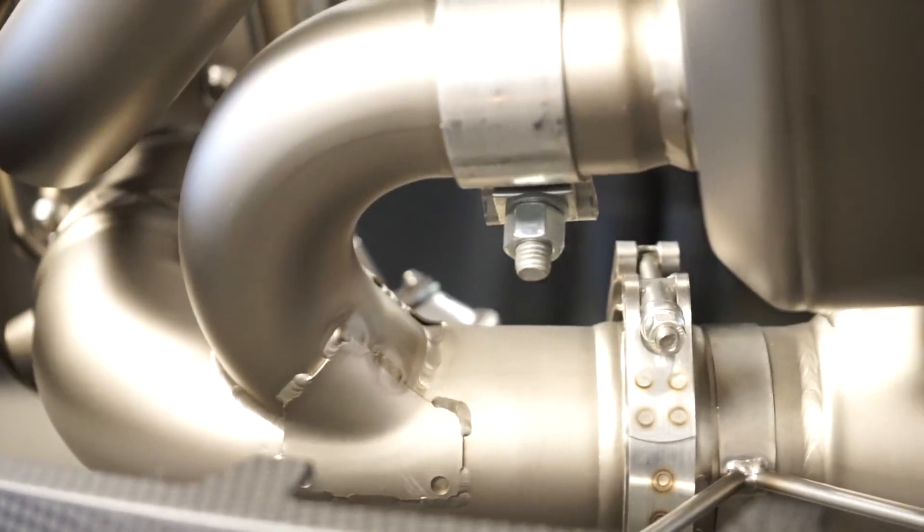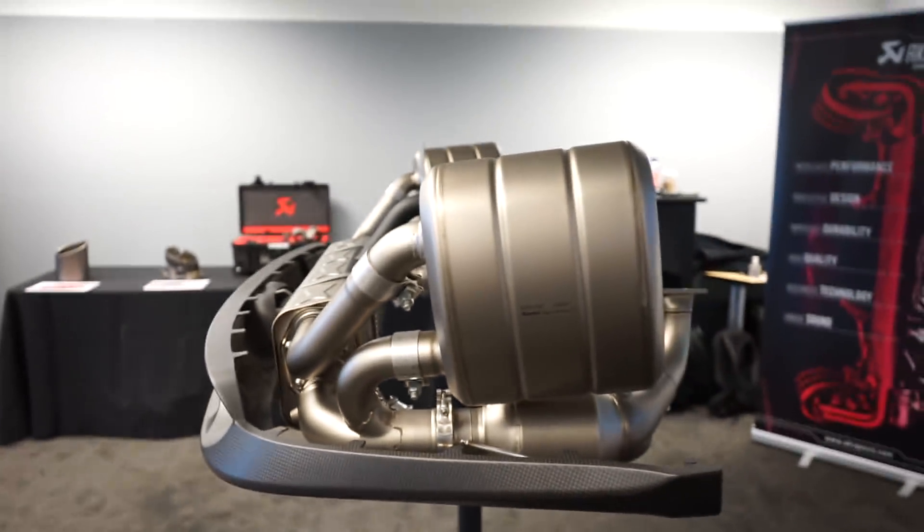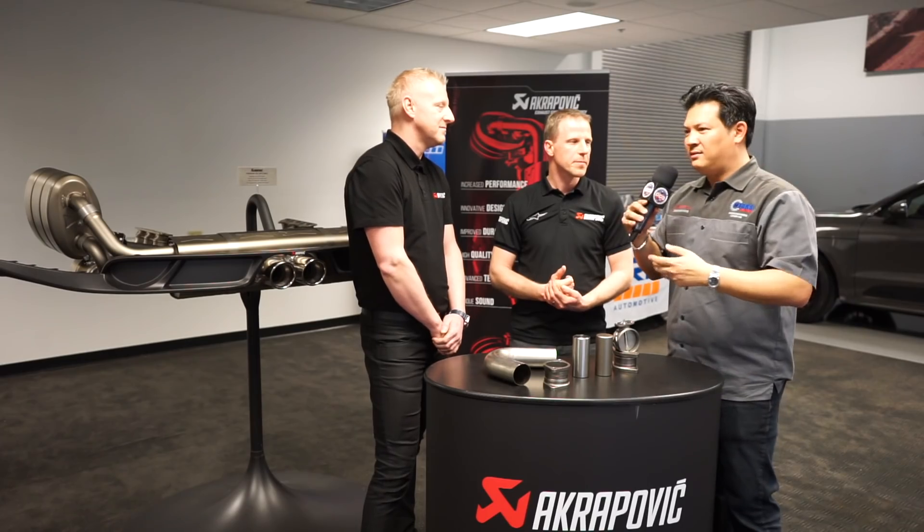First, congratulations on that — back in 2007 — and since then you've continued into the aftermarket, bringing that level of exhaust system to 991 owners and 997 owners, and of course other vehicle makes and models.